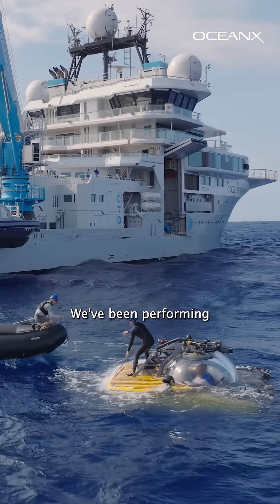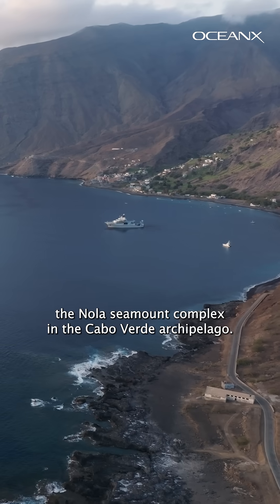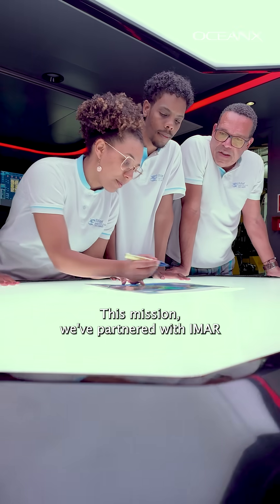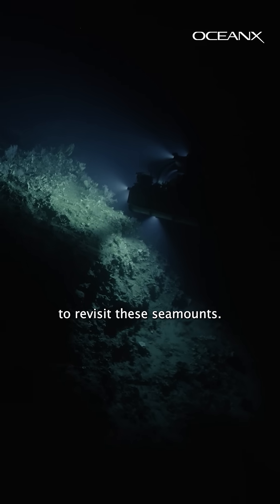Welcome to the Ocean Explorer. We've been performing 24-hour operations around the NOLA Seamount Complex in the Cabo Verde Archipelago. And here is your mission update. This mission, we've partnered with EMAR and the UN Decade Challenger 150 Initiative to revisit the seamounts.